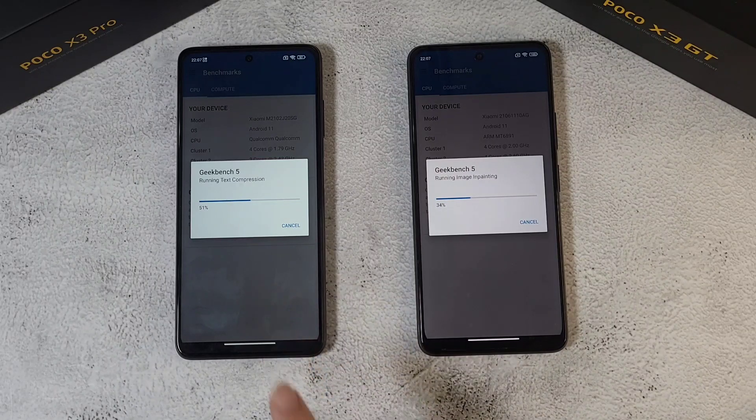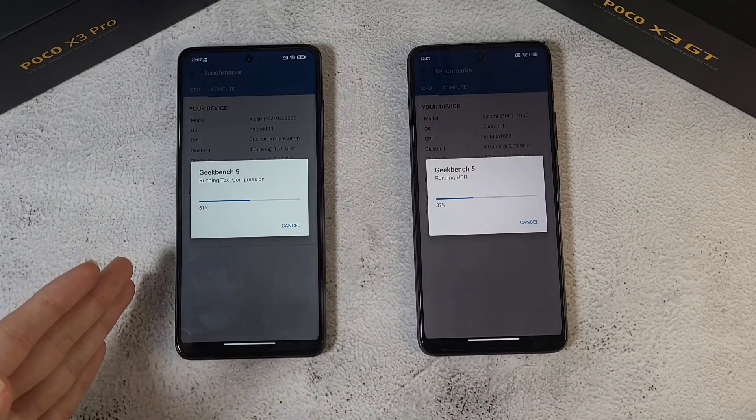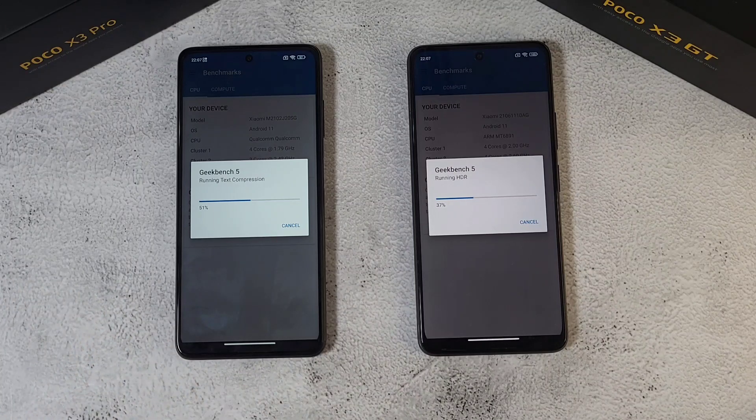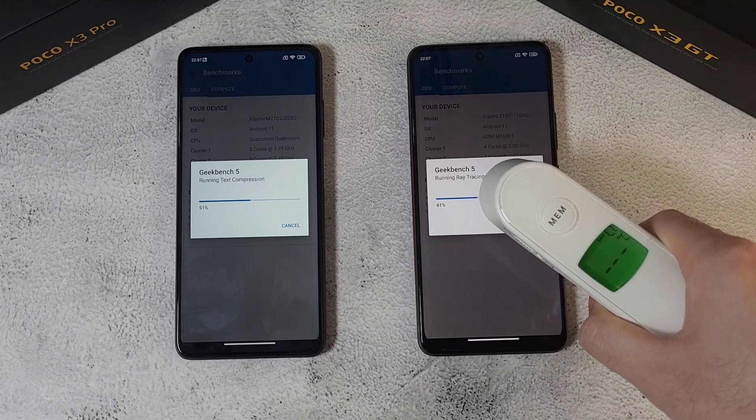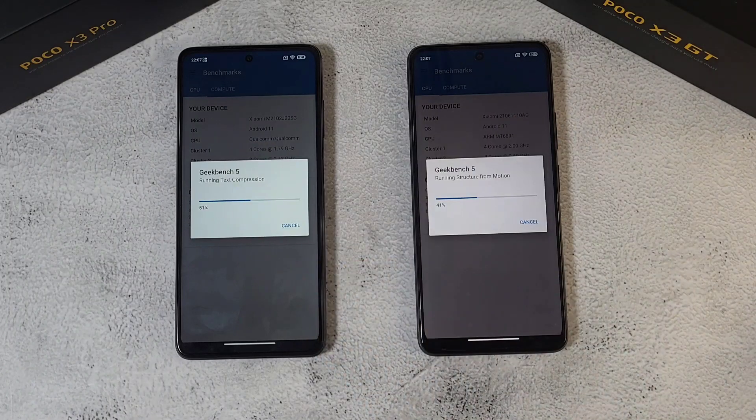At the halfway mark, the Pro version has a clear lead over the GT. Temperature check at the halfway point: 36.4 on both phones. We'll check back at the end when we get the final results.